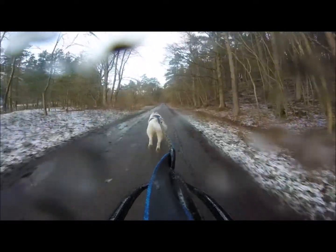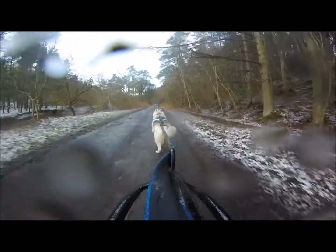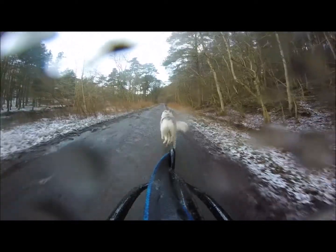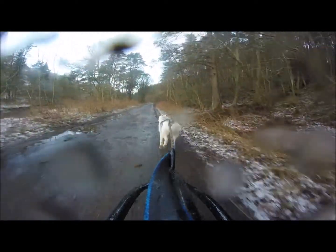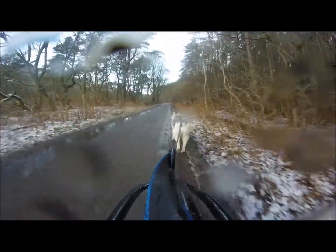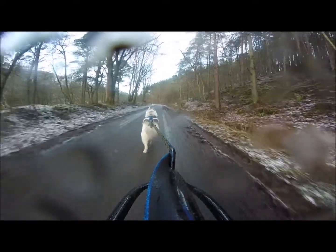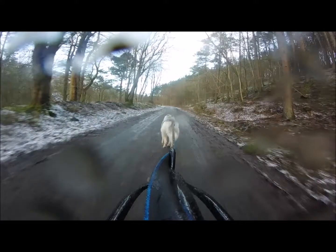So basically, as the amount of reward training increased, the level of obedience increased; as the amount of punishment increased, the amount of problem behaviours increased. Another interesting finding was that dog owners who reported using punishment in response to dogs chewing and toileting when left alone had dogs that showed the highest levels of separation anxiety.